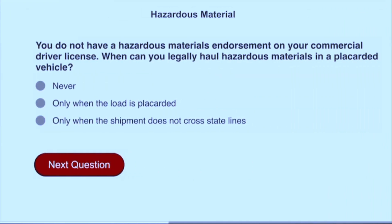You do not have a hazardous materials endorsement on your commercial driver's license when you can legally haul hazardous materials in a placarded vehicle.